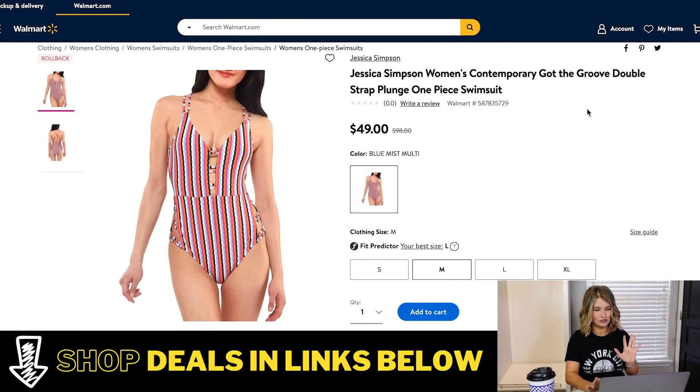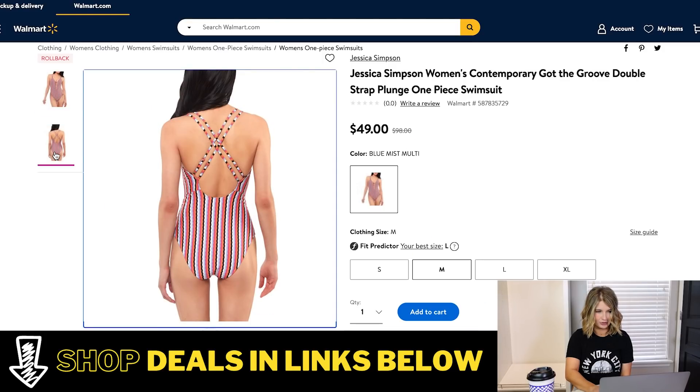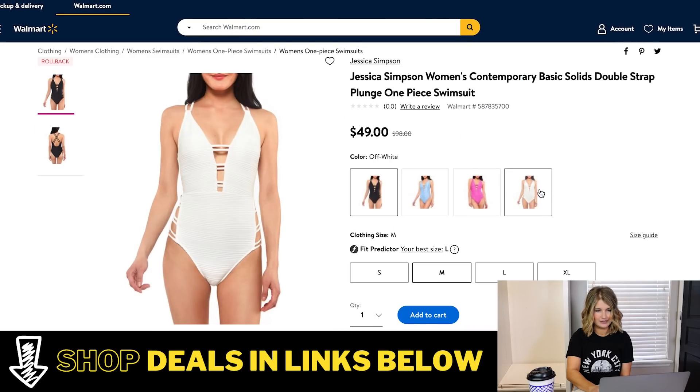First deal I want to point out is this adorable Jessica Simpson one-piece swimsuit. I actually have this one coming in the mail — I bought it in two colors just to try out and see. I think it is so cute and this one is 50% off, so you can get it for half off right now. It's a little one-piece with some fun cutouts in the front and on the sides, and it's got a really cute strappy back as well. All sizes are still available in this one. It is the Jessica Simpson brand and it is down to $49. I linked that striped one for you.